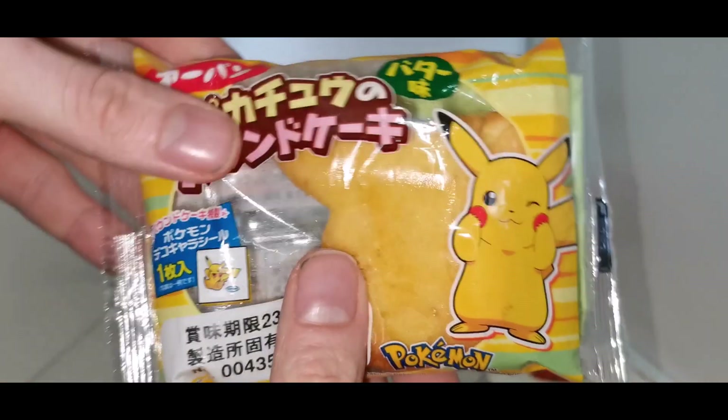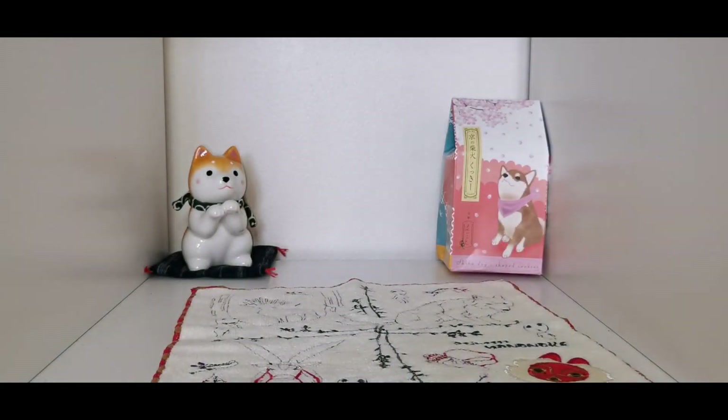I found this Pikachu shaped cake thing and it actually did survive the journey. Emma needs to eat that soon before it goes off.